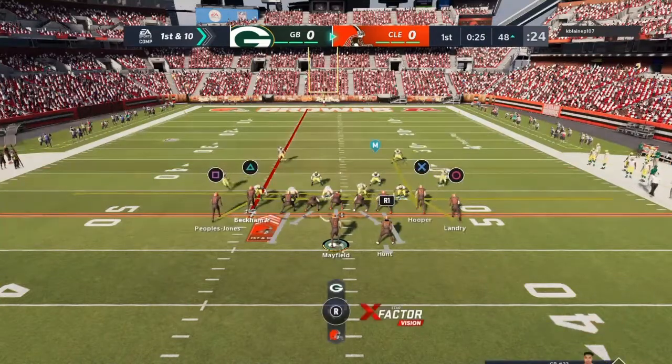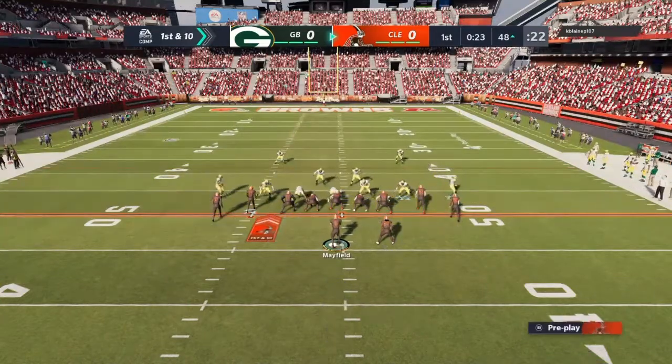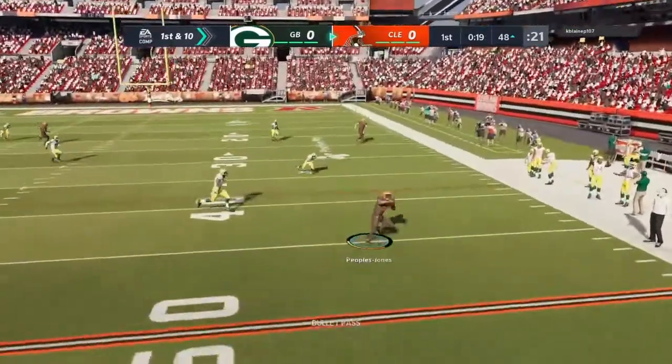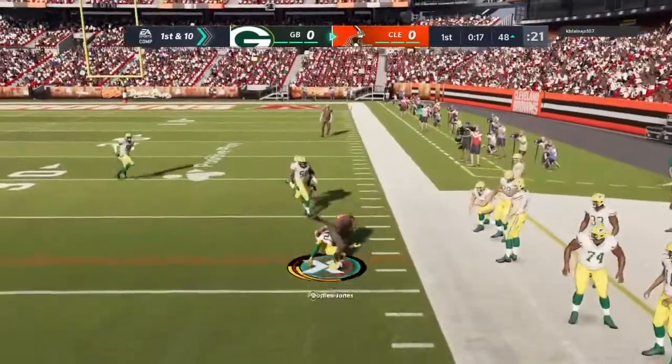10-10 at the 48-yard line. They'll throw again. Here's Mayfield — that's complete to Peoples-Jones.